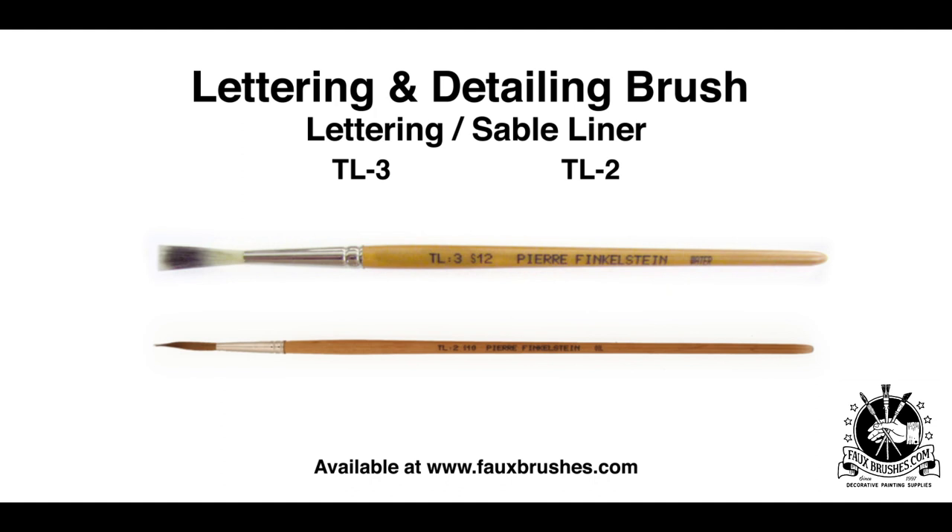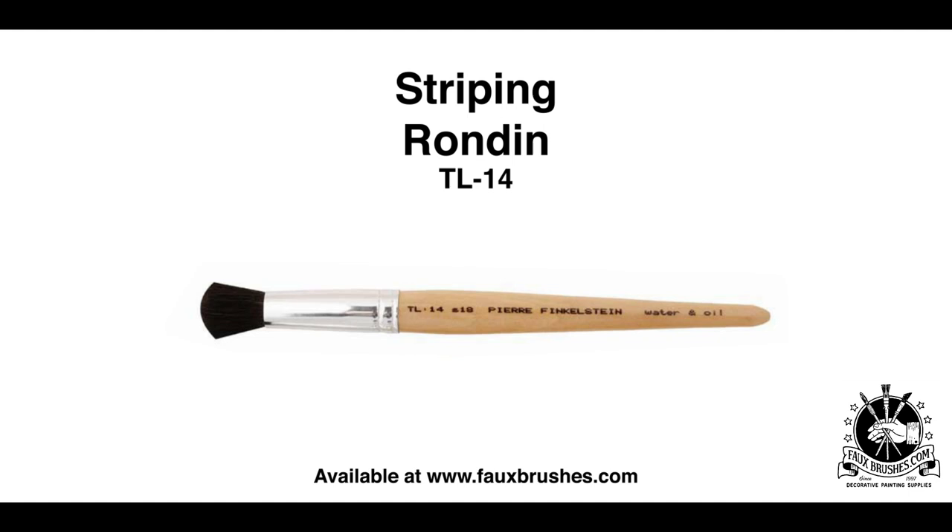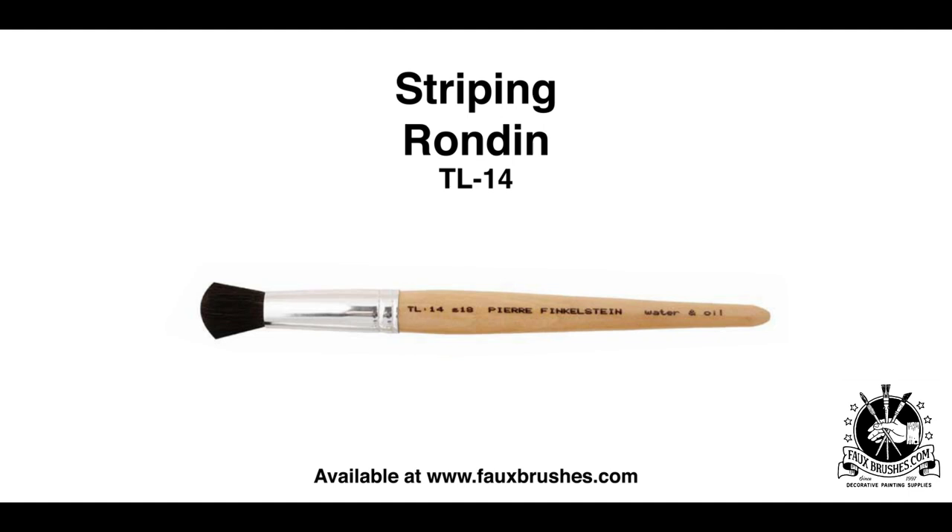I always have two or three kinds of sables — I love the sable as a pointed, flat, or lettering brush to finish things off with a striping brush. One unsung hero I almost forgot: the duster. I use it constantly. People make the mistake of using their spalter or stippling brush to dust the surface, and then when they stipple, all the dust gathered from the floor goes onto the wall. Having a dedicated duster is absolutely essential — it's a primo, primo, primo favorite.